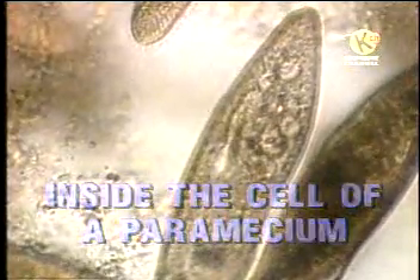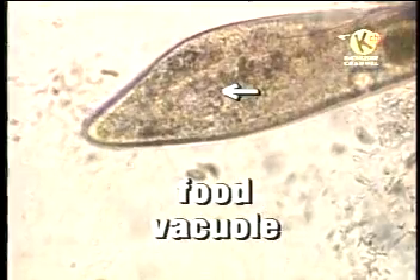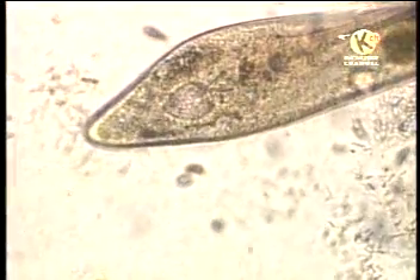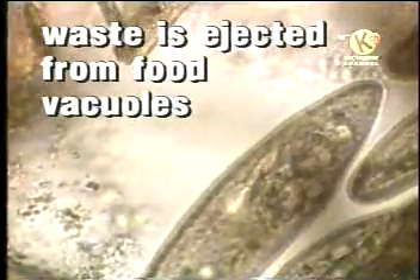Digestion takes place inside of these food vacuoles, which act almost like a human stomach. After nutrient chemicals have been extracted from the food, waste material is ejected from the food vacuoles into the surrounding water.